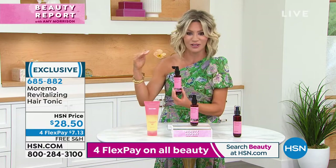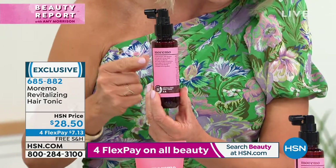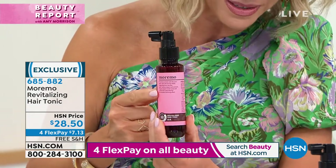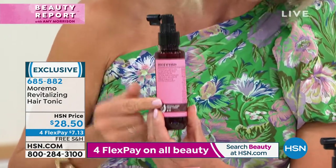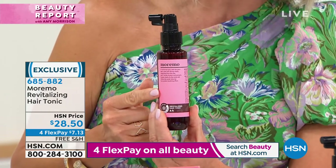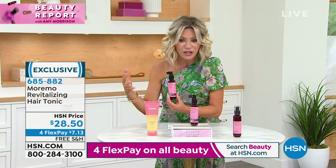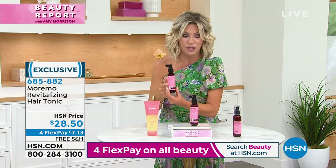They're the best in technology. This has over one million plant stem cells. 50% of this bottle is encapsulated with plant stem cells. Why is that important? You spray this into your scalp. This will grow your hair thicker, stronger, healthier, shinier, and it works.